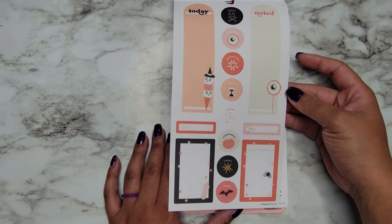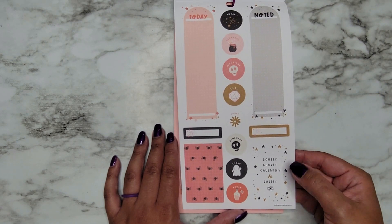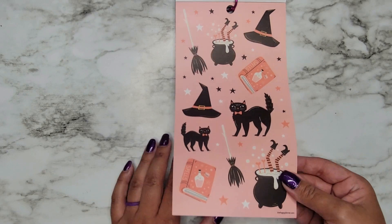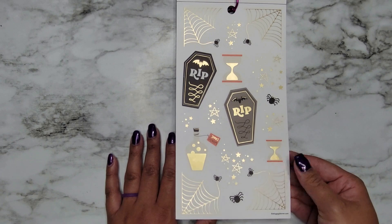Looks like we get two-ish of that page. This one has a quote box on it. Here are some decorations — this is on clear sticker paper but it does have the pink offset, like that offset clear sticker paper again.